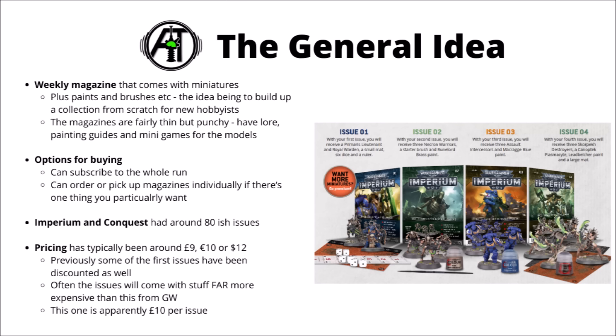For those unfamiliar with these magazines and how they work, they basically function as a weekly magazine that comes with miniatures. You can either buy them in stores, or subscribe directly to Hachette Partworks, and they typically get shipped in boxes of four. Each issue usually comes with miniatures, sometimes just paints or brushes or other bits, and the general idea is that you get miniatures, paints and extra things at a manageable level, with lore in the magazine, rough painting guides, and a few mini games you can play with them.